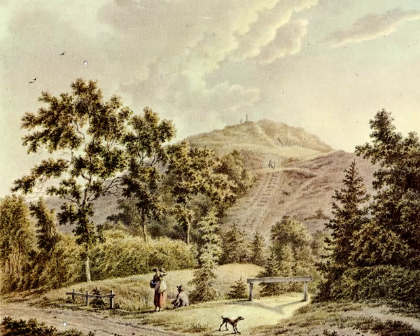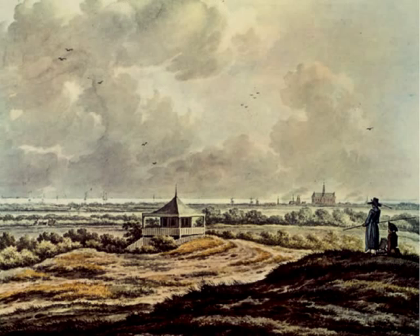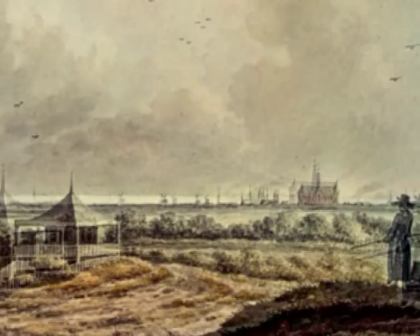But fortunately in 1792 Jan Bülthuis made a Haarlempje in watercolour from the top of the Brederodeberg. At the left is the Belvedere, a little multicoloured Chinese temple that stood there some years. According to the position of the northern transept, it is evident that Bülthuis saw the Bavo church more from the north than Van Ruisdael.